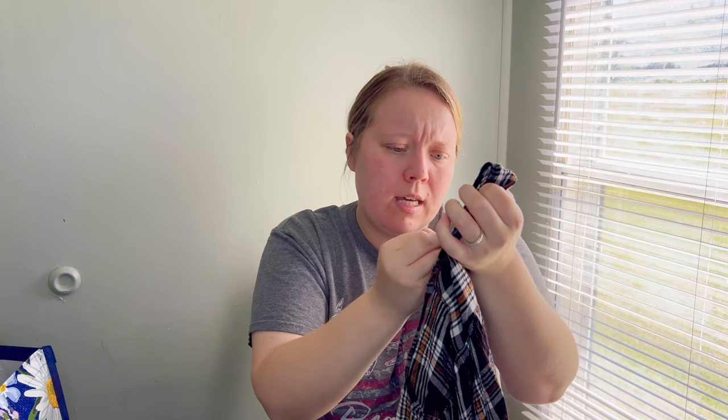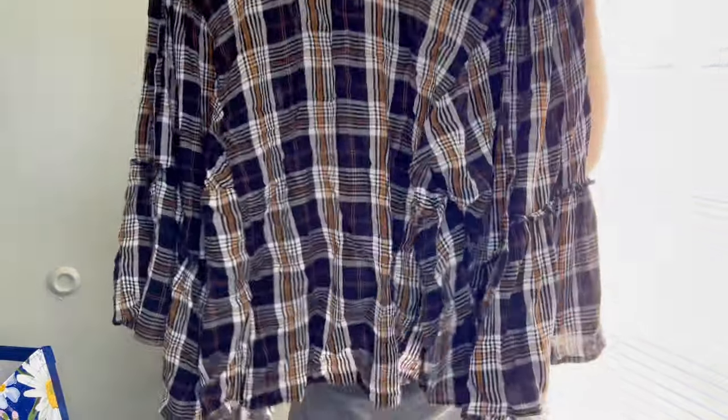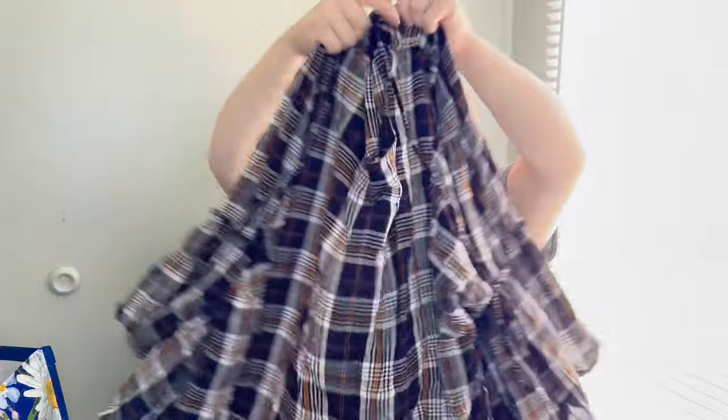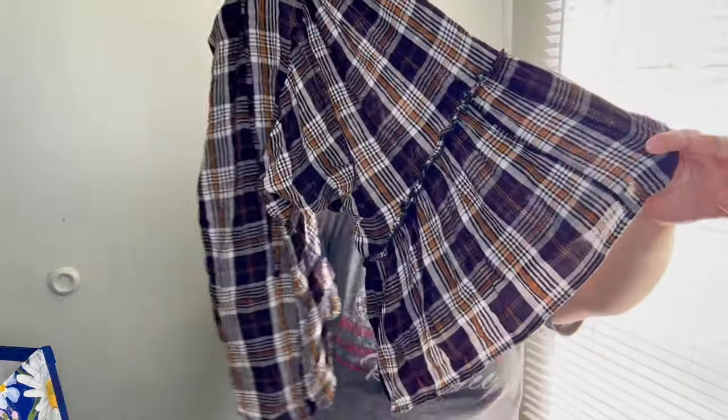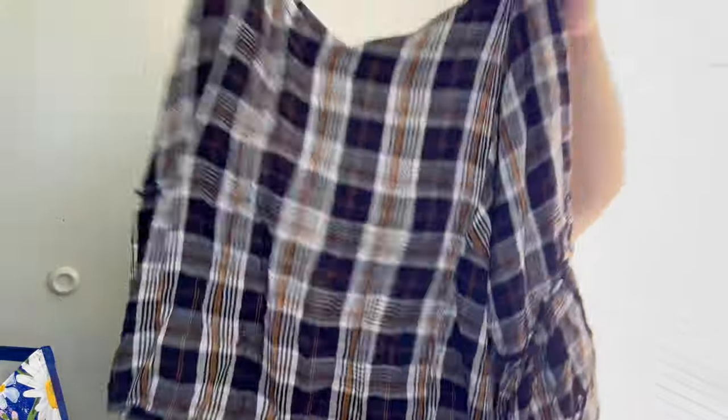Maurice's again — this is a size 2X, really cute blouse top with a plaid print and some really big sleeve detail. It's very reminiscent of Free People. Love that style — had to pick that up.